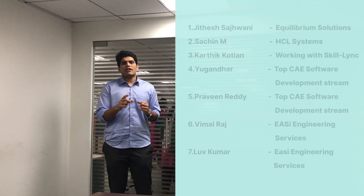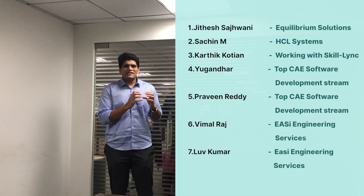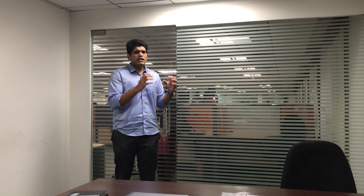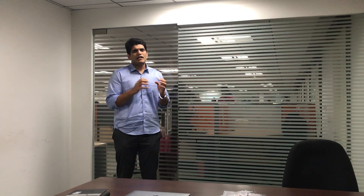All these 7 students attended 10-plus interviews. All these 7 students got recruited. See what people can do in 6 months — all they did was concentrate, work on industry-oriented projects, learn really good tech skills, and get recruited. And 6 months is what it took for them to shape up their career.